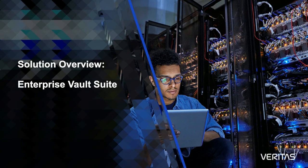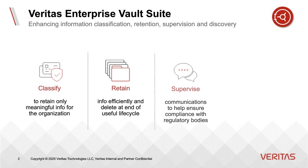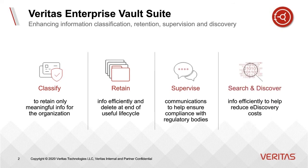Hello, and welcome to our solution overview for Veritas Enterprise Vault Suite. Enterprise Vault is a complete suite of functionality that goes far beyond standard archiving. With the increased focus on compliance, regulation, and issues like data privacy, organizations want a solution that is going to help them manage the entire information lifecycle more efficiently. Enterprise Vault Suite does just that.